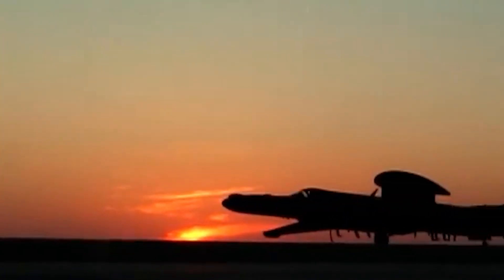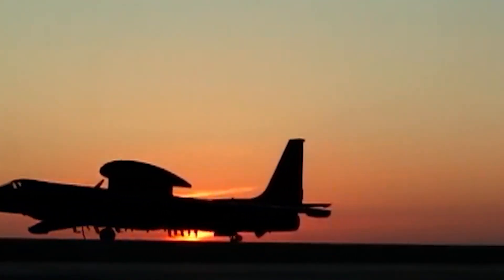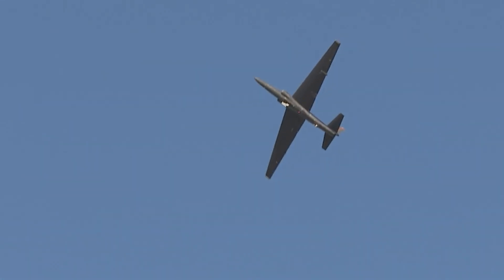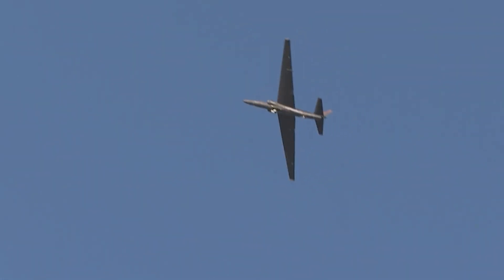With its unique capabilities, iconic design, and impressive history, the U-2 is set to remain a valuable asset in the U.S. military's reconnaissance and intelligence-gathering efforts for some time.